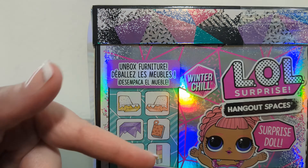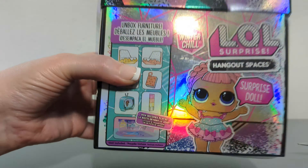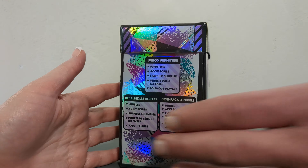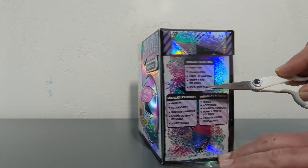Welcome back to the channel everybody. We're here for some more LOL Surprise Hangout Spaces because the playset is right here and it comes with all of the extras and a doll conveniently in this box.